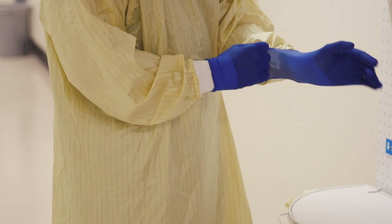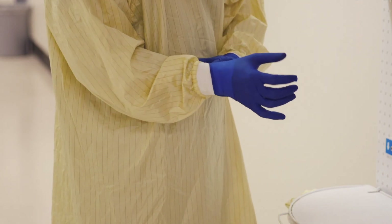Prior to visiting each patient, perform a point-of-care risk assessment and ensure that you have the right PPE combination for the right patient. Thank you for keeping our patients and families and yourself safe.